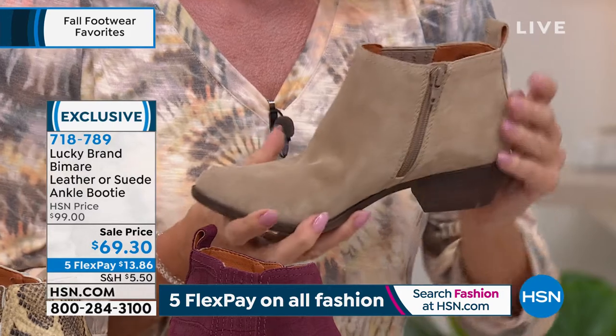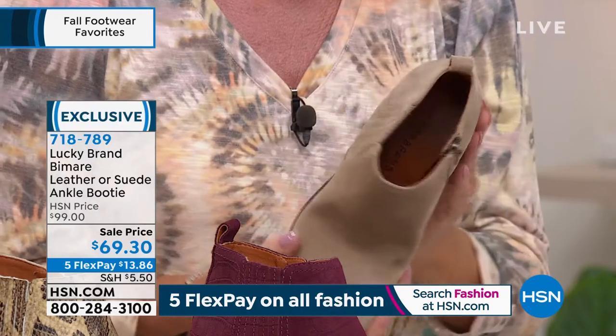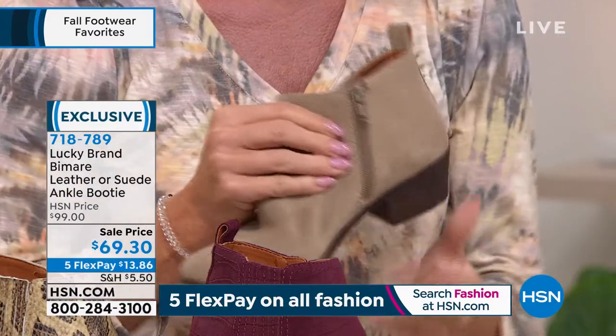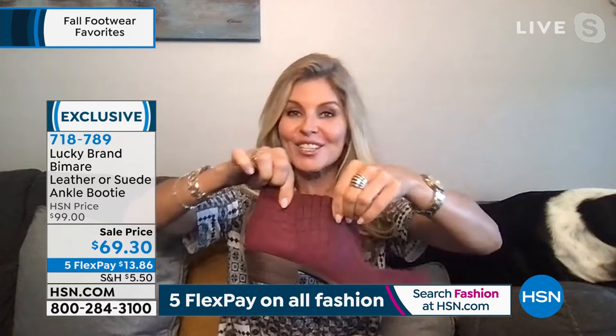Absolutely. This is our number one construction for over five years with Lucky, so that lets you know how much the customers are loving this. It is all leather or suede — your choice — has a little bit of a texture feel, super soft. No break-in time with this one. You have this added panel that looks almost decorative on the outside, but the trick is it's all comfort — it's going to give you extra stretch.